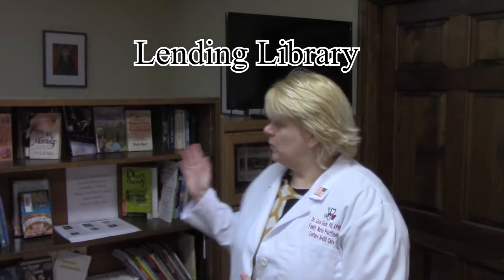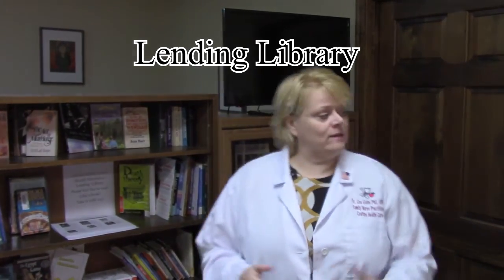Welcome to Couture Healthcare. I'm Dr. Lisa Goins, Nurse Practitioner, and in my lobby you will find a lending library. We have books over on one side and then we have magazines on the other with sample coupons, discount coupons, and some information from our local area here in the city of Hamilton.